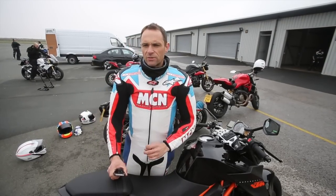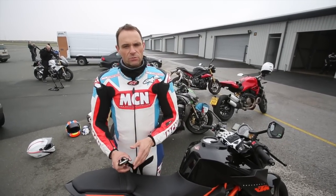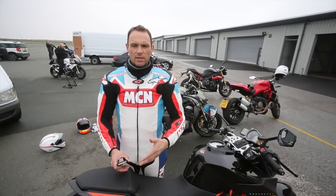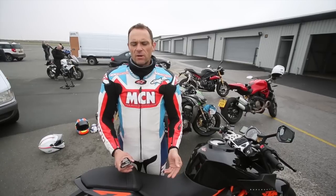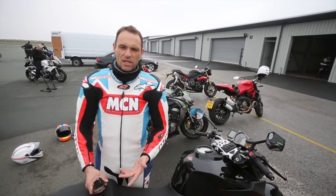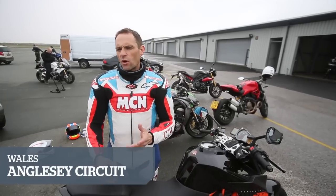We're here at Anglesey Circuit on day three of our very intensive Super Naked test. The first day we were at Bruntingthorpe doing performance testing. Some interesting things that came out of that: the Aprilia was the fastest at 165 miles an hour, although that's not really fair as it's got a fairing to help it through the wind. KTM was 161 miles an hour and the BMW 159 miles an hour, so not a lot in them.